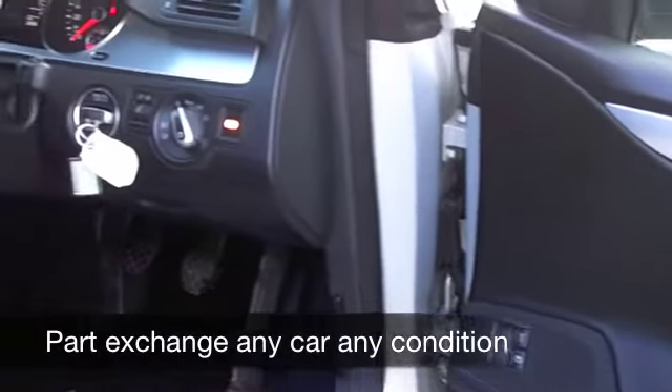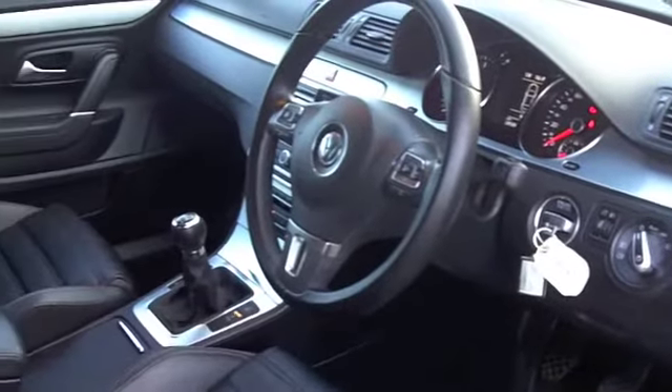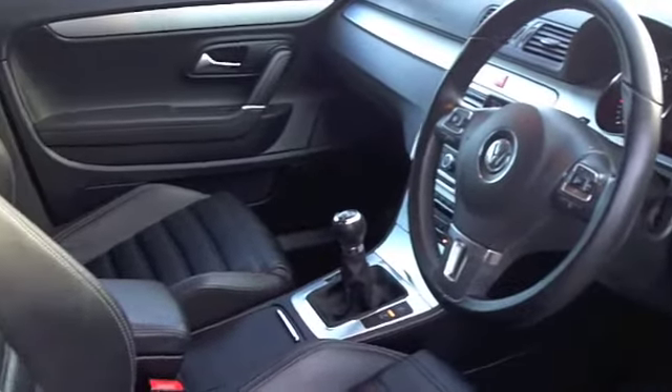You won't be disappointed on the inside — it's a very smart all-leather interior. Your front seats are heated; you'll need those this winter. You've got cruise control, parking sensors, and built-in satellite navigation as well.